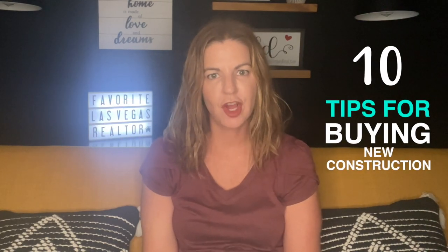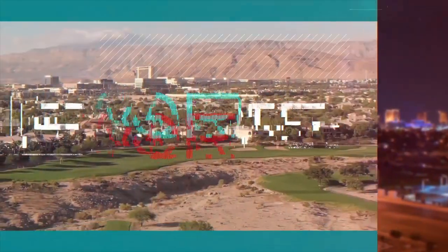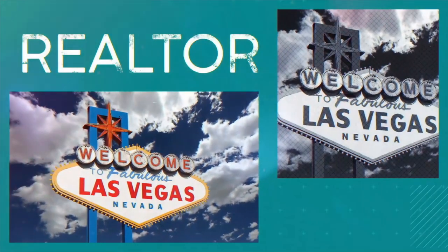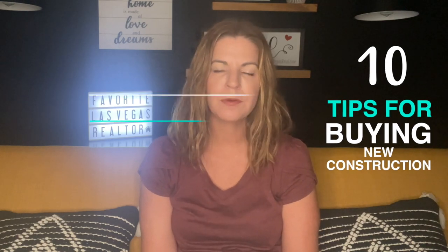Hey everyone, welcome back to my channel. I'm Angela O'Hare, your favorite Las Vegas realtor. Today I'm going to be going over 10 tips for buying a new construction home. If you're thinking about buying new construction here in the Las Vegas Valley, here are my top 10 tips for you.